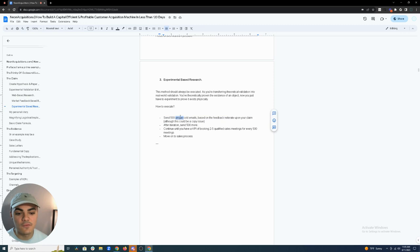After iteration, send 500 more and continue until you have a KPI of booking two to five qualified sales meetings for every 500 emails sent. Note: if you're not getting results, it could also be a copywriting issue. Those are the KPIs you should have locked in before moving on to your sales process.